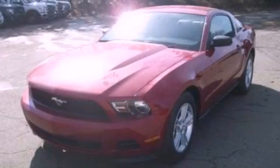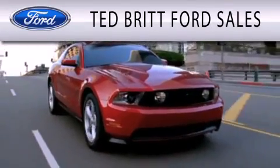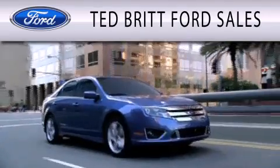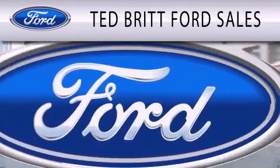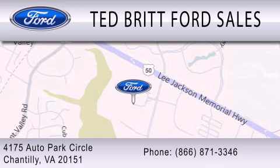Please call us today for more information on this great vehicle. Ted Britt Ford Sales is dedicated to doing everything possible to ensure that the experience you have of selecting your next vehicle is as pleasant as possible. We are located at 4175 Auto Park Circle in Chantilly.